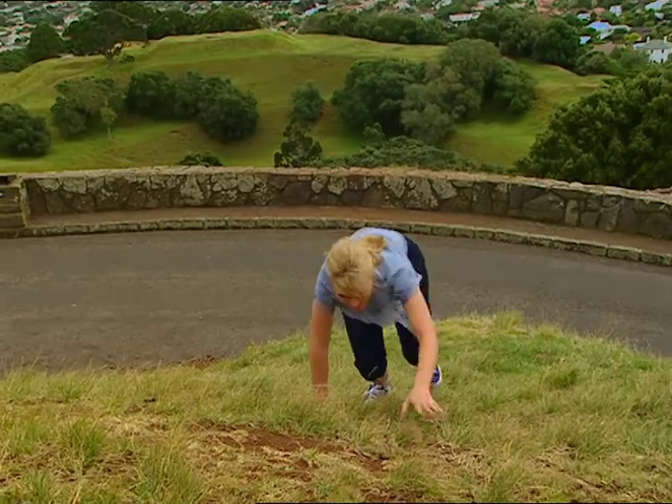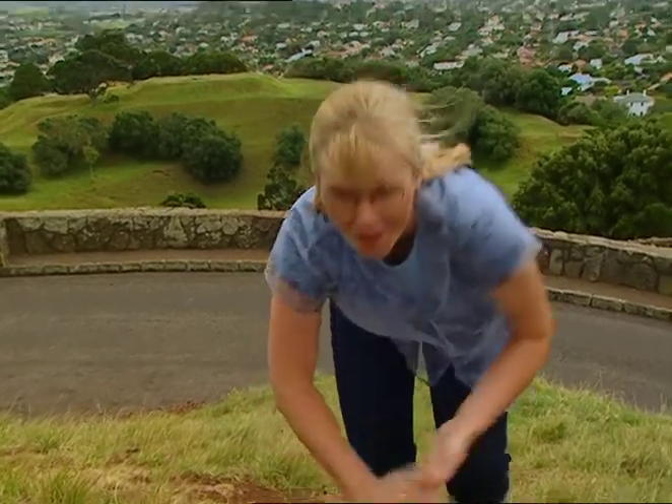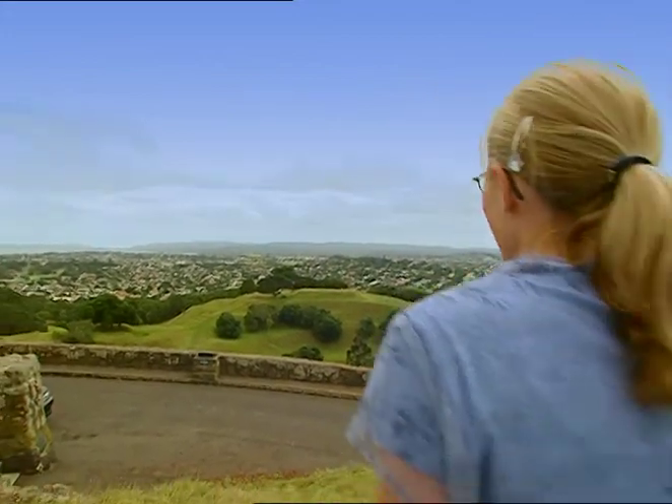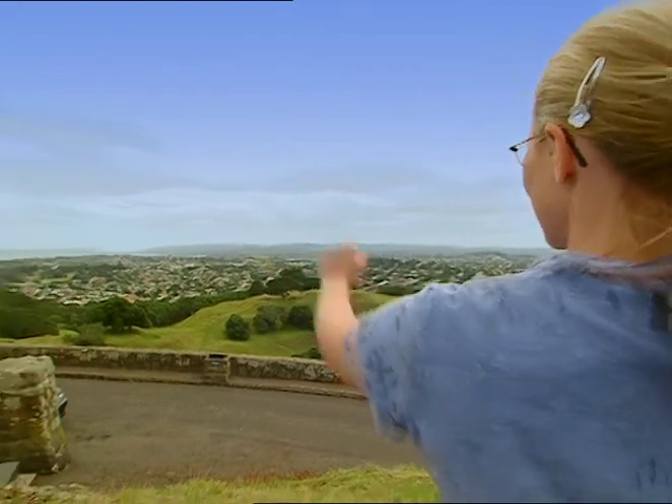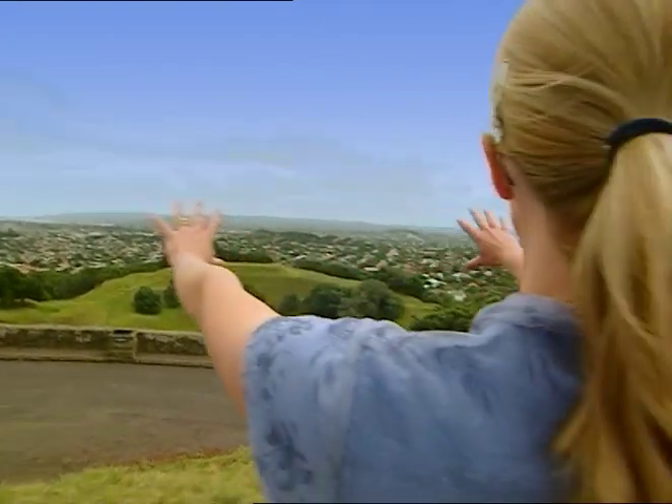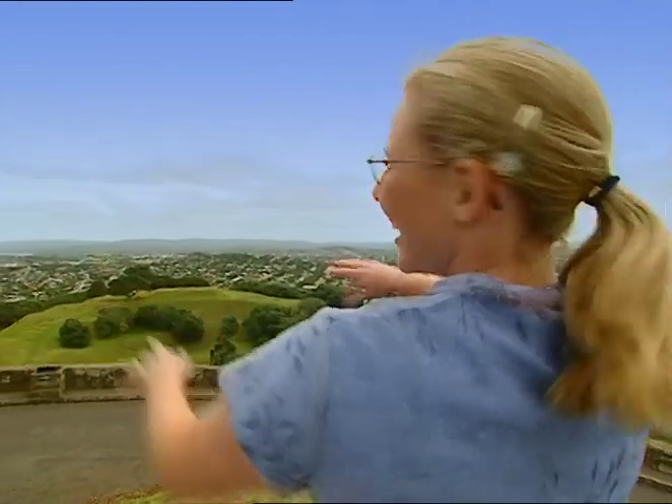Kia ora, I'm coming! I'm now at the top of One Tree Hill in Auckland on a rather breezy day. Let's take a look at the view — isn't it awesome? The sea over here, the city spread out in front of us.